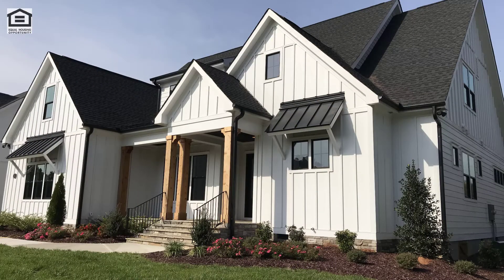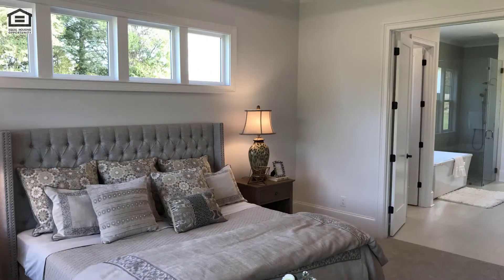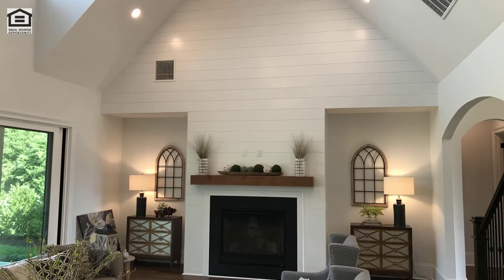This Eastover model by Lenane Homes comes in at $789,900 with 5 beds, 4 and a half baths, and the master is on the main floor. Its size is 3,872 square feet.